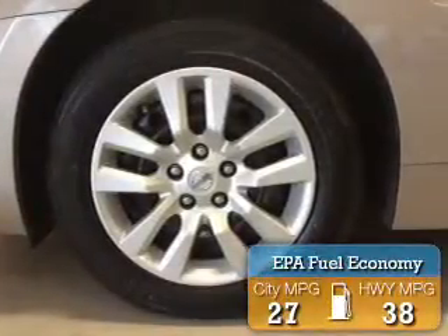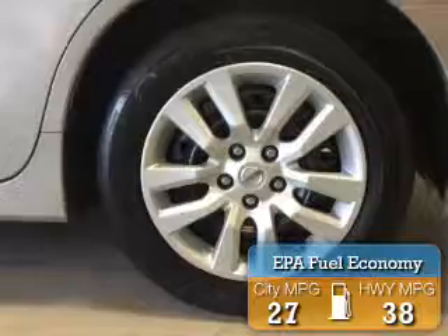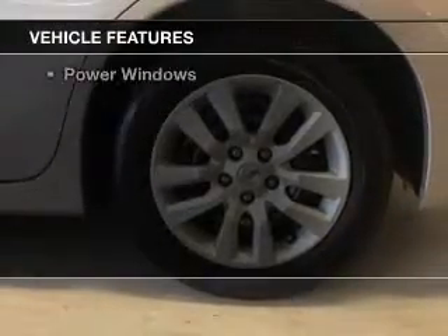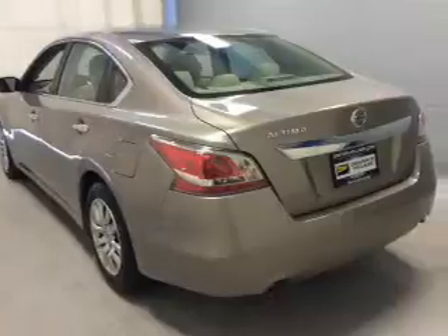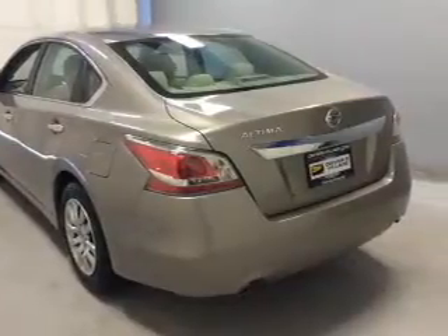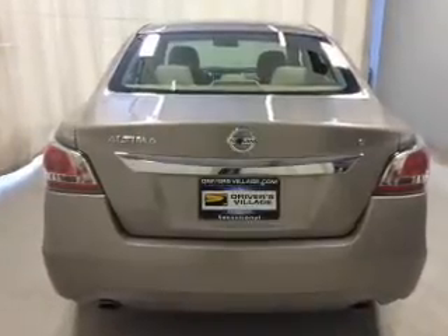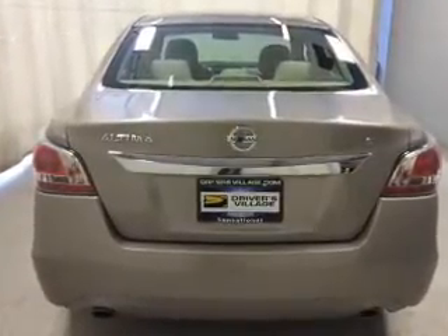Great fuel efficiency saves you money by requiring fewer trips to the gas station. The features include electric trunk, push-button start, Bluetooth connectivity, steering wheel controls, cruise control, a trip computer, an MP3 player, privacy glass, air conditioning, and power windows.